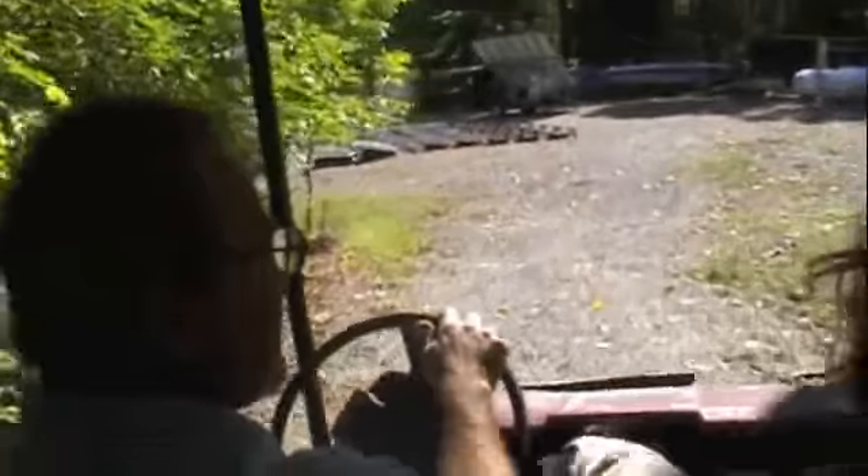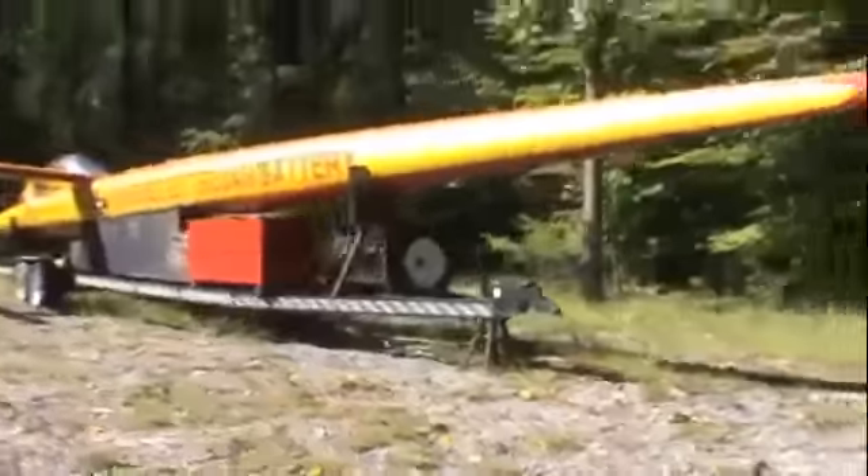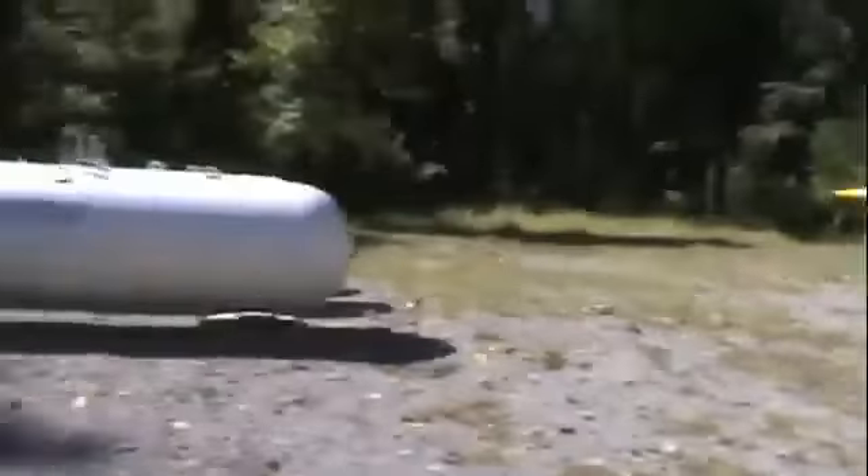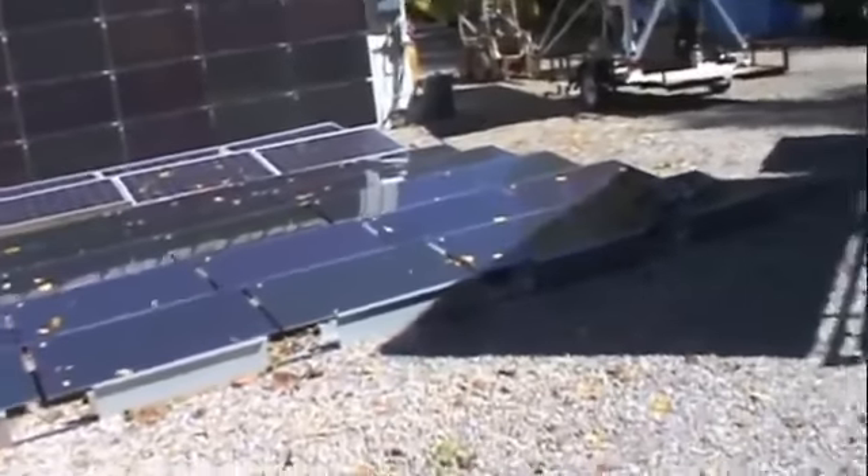Mike's taking us down to check out all the cool stuff he's got on his property here. 700 pounds, a million and a half. This is impressive.